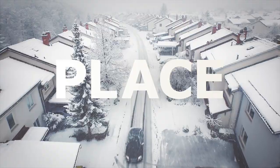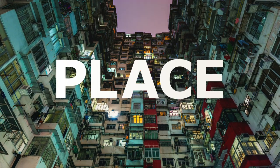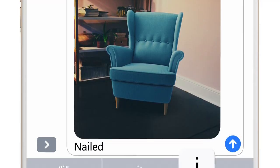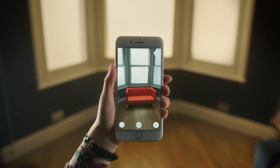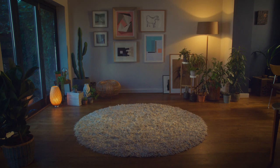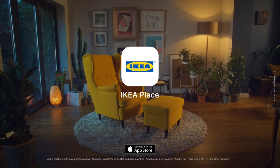We want to make it easier for people everywhere to imagine a better place. Share this place. And this place. Try Place in your place. Yes!